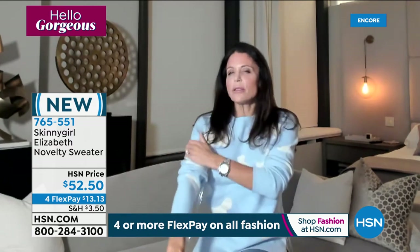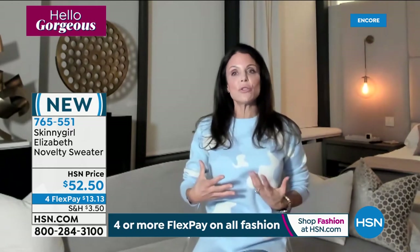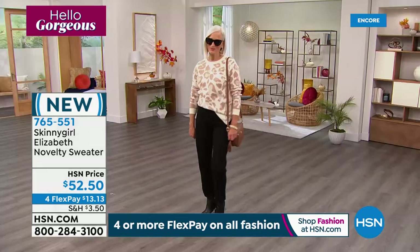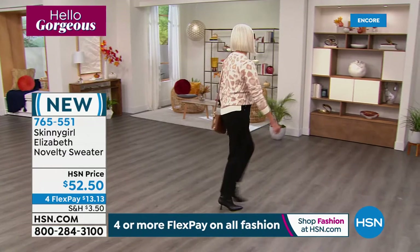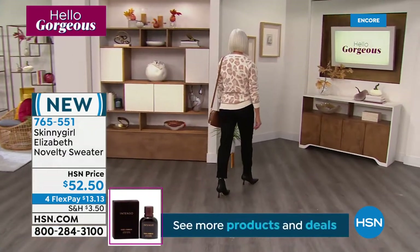The ribbing, the breathability — it's not a suffocating winter sweater. You can wear this in the spring. This is a 10 out of 10. Totally agree — nailed it to sell out. It's so fly.